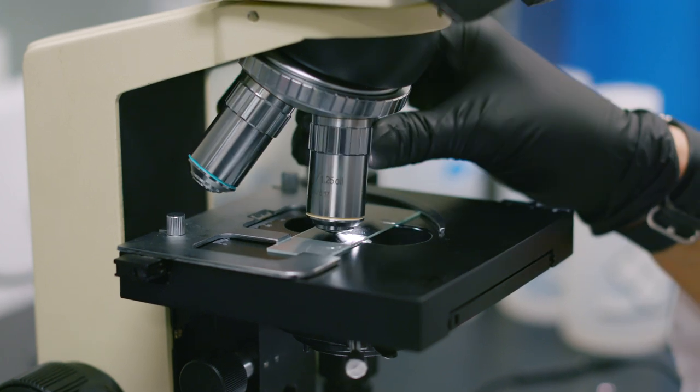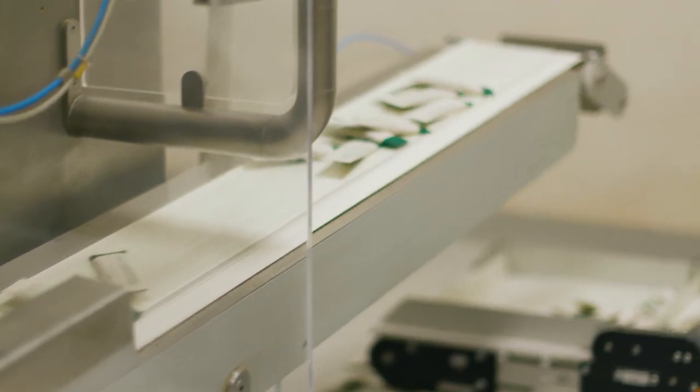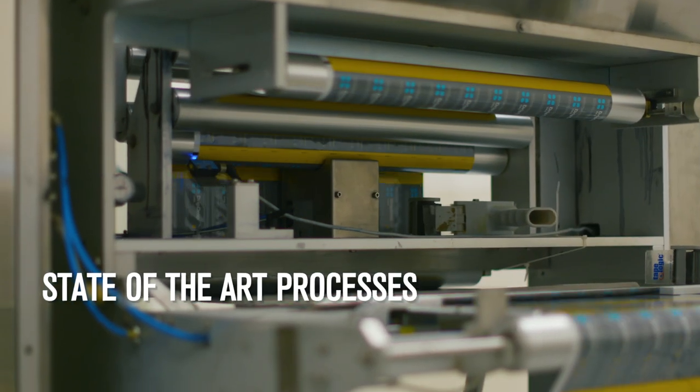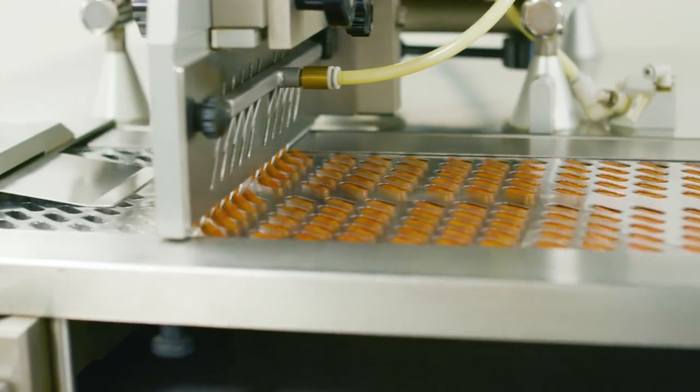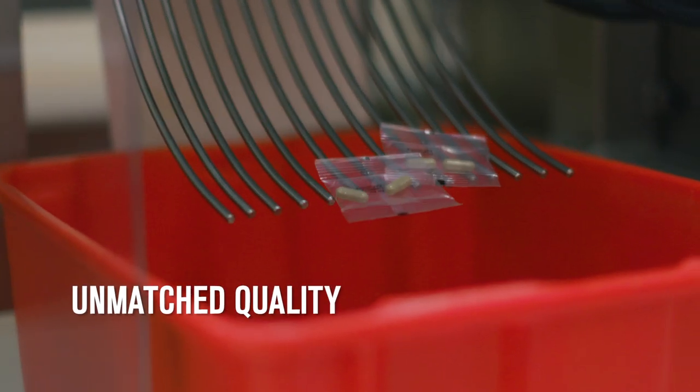PharmaTech was created to ensure the highest quality products in the supplement and vitamin industry. We utilize state-of-the-art equipment, technology, processes, and personnel throughout the turnkey process to create a level of quality unmatched by today's standards.